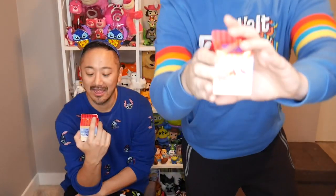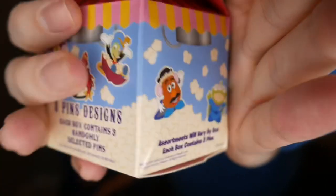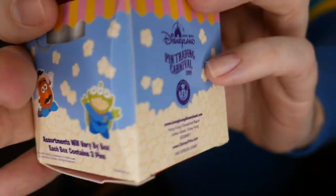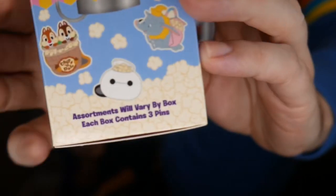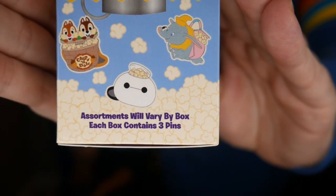What's great is each box comes with three mystery pins. So these are them up close — all of the options. There are eight different pins you could get. I would love either one of these Toy Story ones. There's one very specific pin that I would like — Baymax! That is correct.